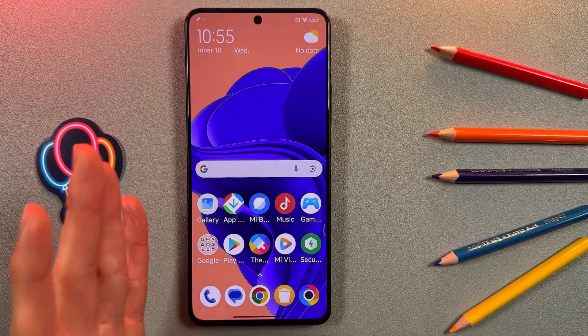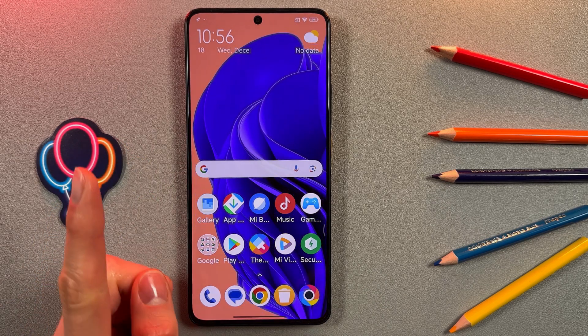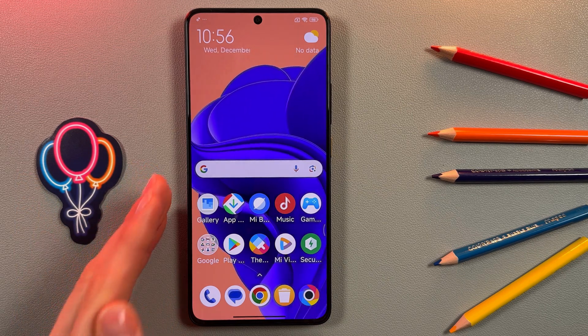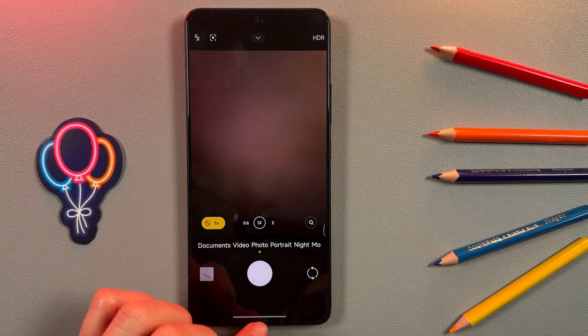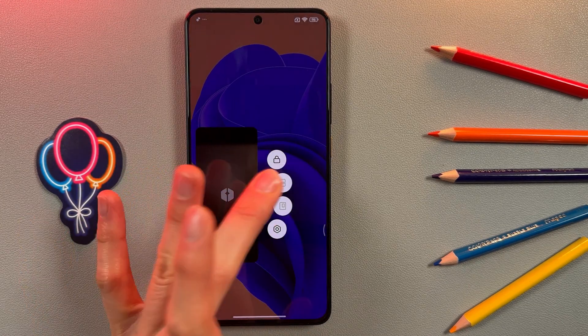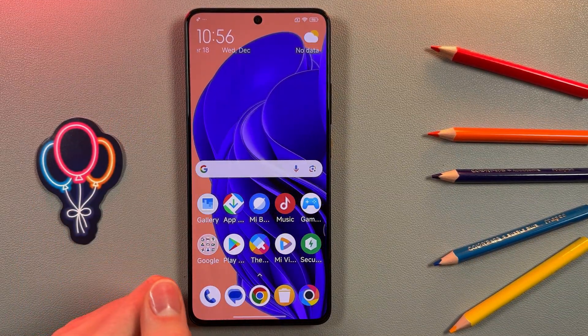Or press on the second icon on your navigation bar. Also, don't forget that not all apps support this feature — for example, you cannot open the Camera in this mode. I hope this video was helpful, thank you for watching.